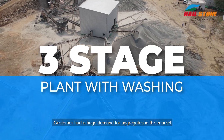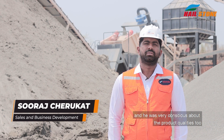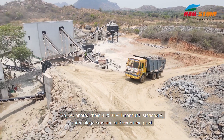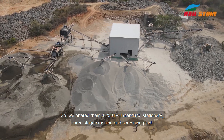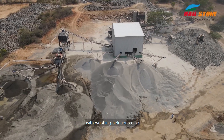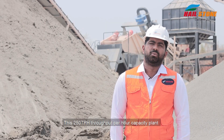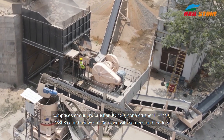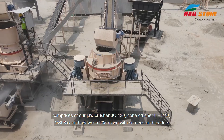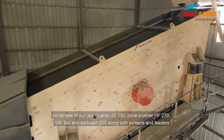Samar had a huge demand for aggregates in this market and was very conscious about product quality. We offered them a 250 TPH standard stationary three-stage crushing and cleaning plant with washing solutions. This 250 TPH capacity plant comprises our JoCrusher JC130, ConCrusher HF270, VSI 8XX, and AdWash 205, along with screens and feeders.